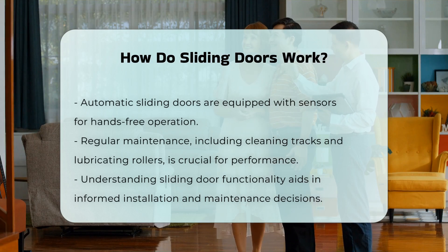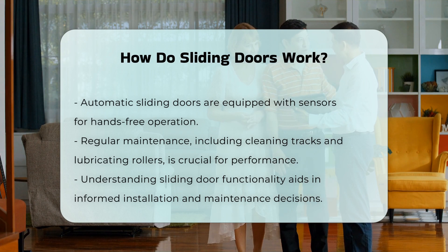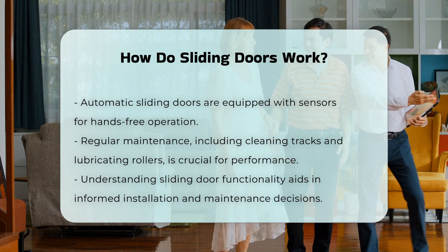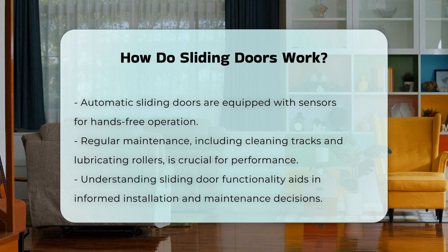Regular maintenance of sliding doors is essential for optimal performance. This includes cleaning the tracks and lubricating the rollers to prevent sticking. Understanding how sliding doors function can help in making informed decisions regarding installation and maintenance.